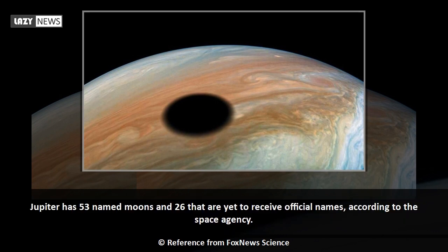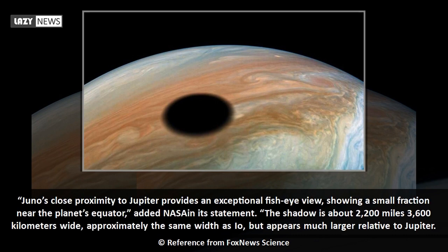Jupiter has 53 named moons and 26 that are yet to receive official names, according to the space agency. Juno's close proximity to Jupiter provides an exceptional fish-eye view, showing a small fraction near the planet's equator. The shadow is about 2,200 miles (3,600 kilometers) wide, approximately the same width as Io, but appears much larger relative to Jupiter.